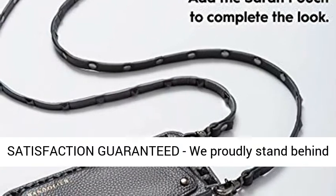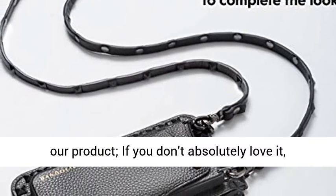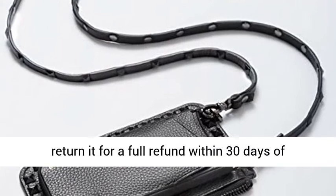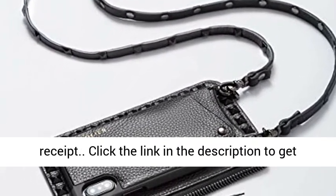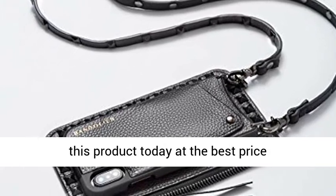Satisfaction guaranteed — we proudly stand behind our product. If you don't absolutely love it, return it for a full refund within 30 days of receipt. Click the link in the description to get this product today at the best price.